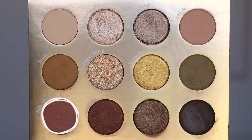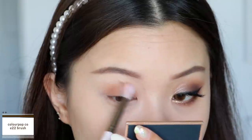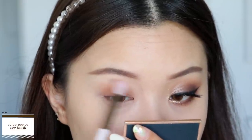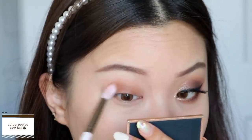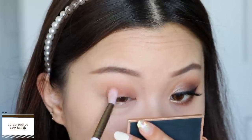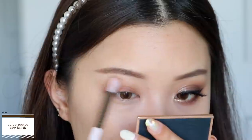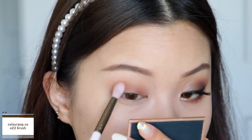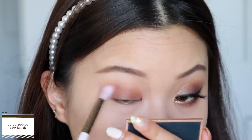Jumping into the first look, we're going to start off with the shade Silk Sheets, which is going to be our transition shadow. I'm just going to work that onto my lid and then slowly blend it up into my crease. Recently this is how I've been placing down my transition base color — starting on the lid and blending up — because going straight into the crease can look a little overpowering.